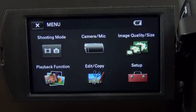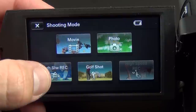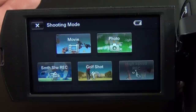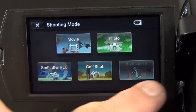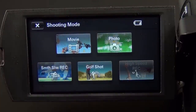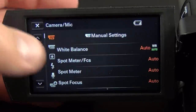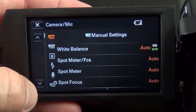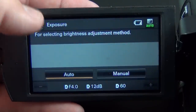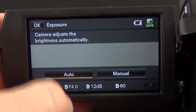Let's give a brief overview of the user interface, starting with the main screen. We have our shooting mode — I generally shoot in movie. You also have photo mode, slow motion recording, golf shot, and high speed recording. These differ depending on resolution; when shooting in 4K, some are not available. Right now I'm in 1080p — either XAVC-S 1080p or AVCHD. Under camera and mic you can change white balance, spot metering, and focus. I use exposure control a lot to prevent the camera from automatically adjusting — you can do manual settings and get a nice readout of your values.